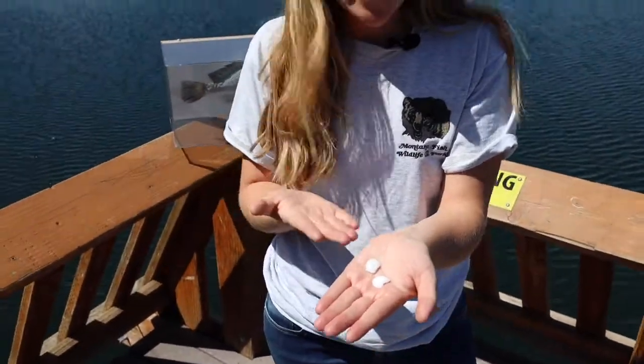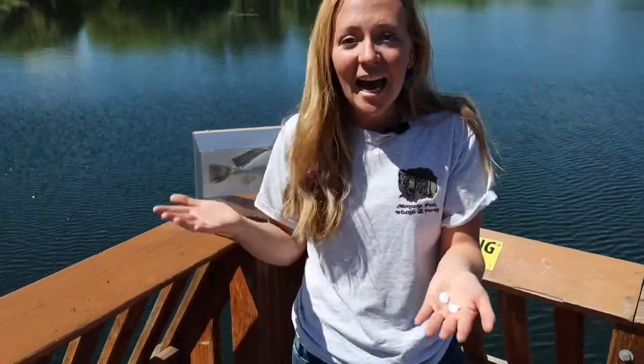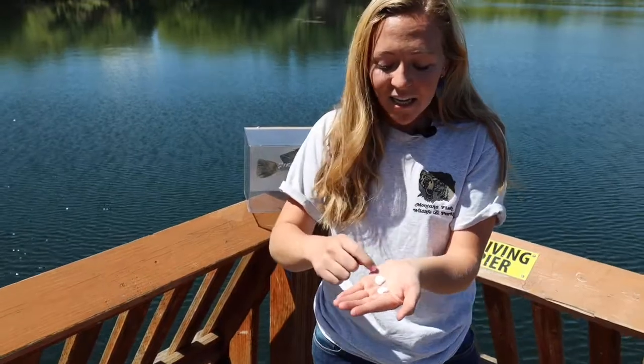Scientists can study these to figure out approximately how old a fish is. They can count the different zones on an otolith and it can tell them how old the fish is, sort of like counting the rings of a tree trunk.